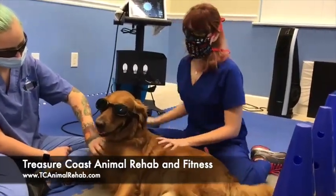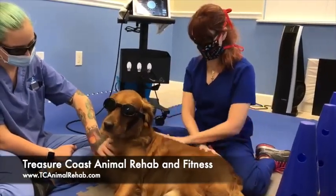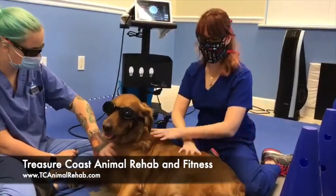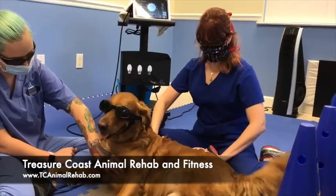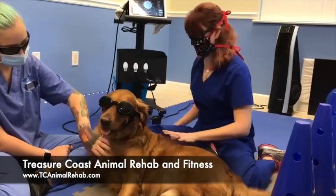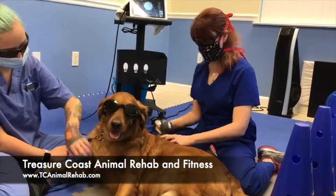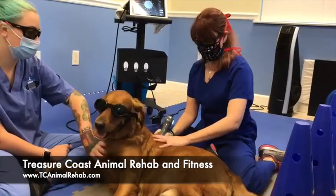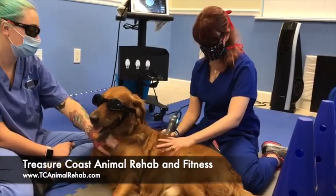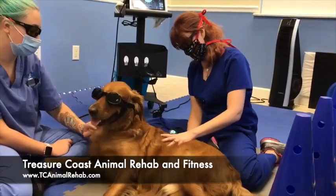For all lasers, we have on laser safety goggles, and the dogs wear laser safety goggles. Lasers are dosed just like a medication — it's based on poundage, where we're treating, and the severity of what we're treating. For him, we calculated out how to treat his back, and we have a smart handpiece that tells us the correct speed to deliver the dose. We keep a slow but constant movement to deliver the light to the cells to activate all those healing growth factors.